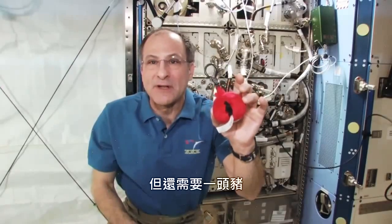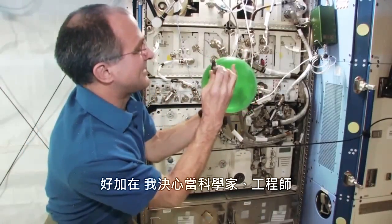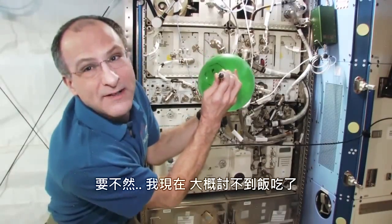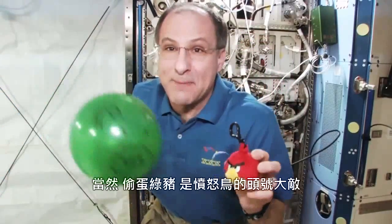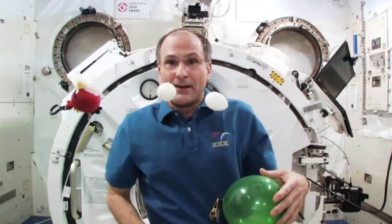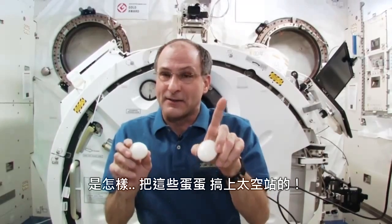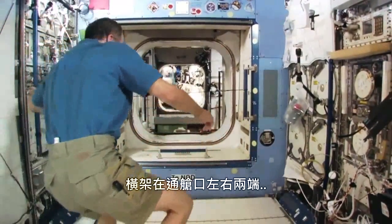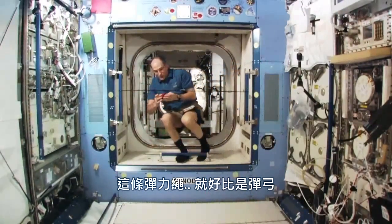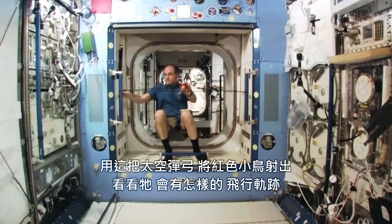I want to do some physics demonstrations that involve some of the things you might see in the Angry Birds game. And of course, I've got my Angry Bird here, but we need a pig. I'm not very good at art. It's a good thing I decided to be a scientist and an engineer instead of an artist, because I'd probably be starving by now. Okay, here is pig. Pig is the arch enemy of Angry Bird. Angry Bird had some eggs, and pig stole the eggs. I've got a bungee spread across the hatchway, and this bungee is kind of like a slingshot. I'm going to show the trajectory that Red Bird is going to have when I fire him with this orbital slingshot.